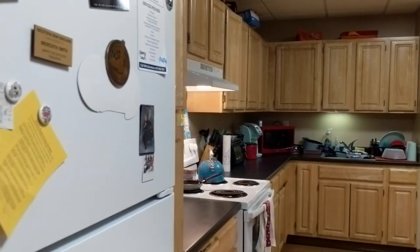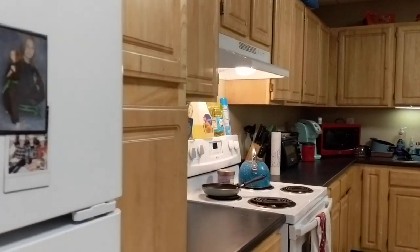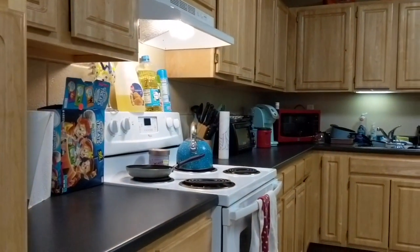Welcome again to Southwood Hall. This apartment features a full kitchen that you can see over here, and also a common area that you can see behind me. Someone was celebrating a birthday as you can see, which is really exciting.